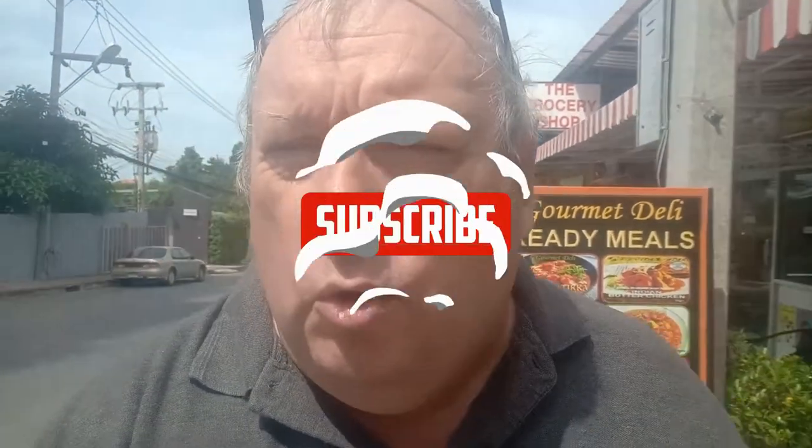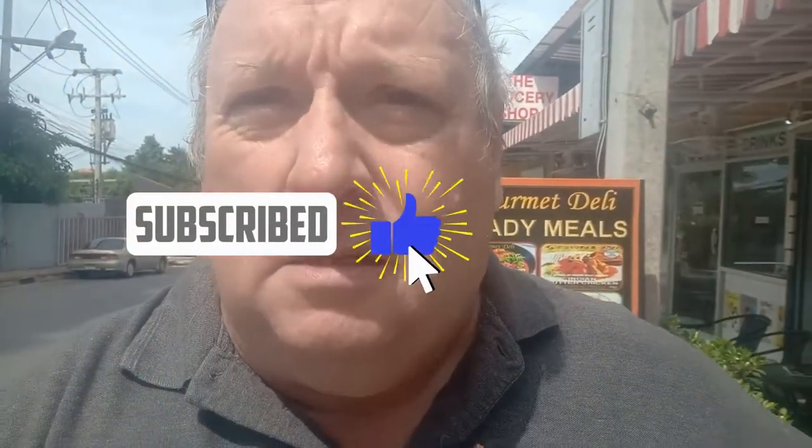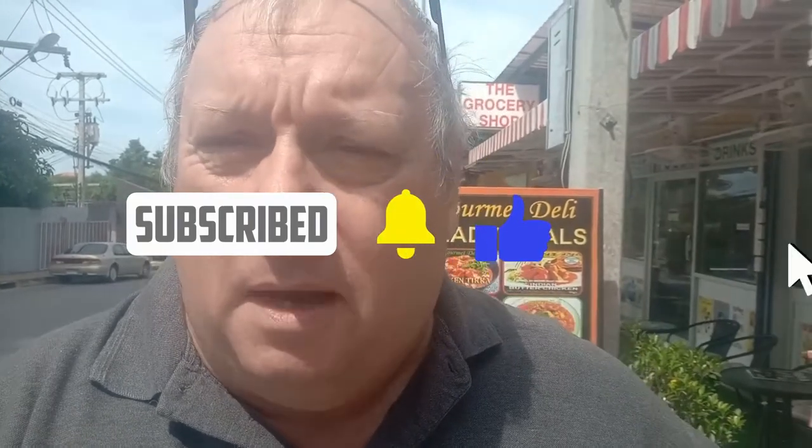Howdy everybody, hope you are well. So you want to buy some expat foods and you live in the Pattaya area — other than driving into Jomtien or going into town, where do you go? Well, I'm going to show you a fantastic place. Let me just turn the camera around.